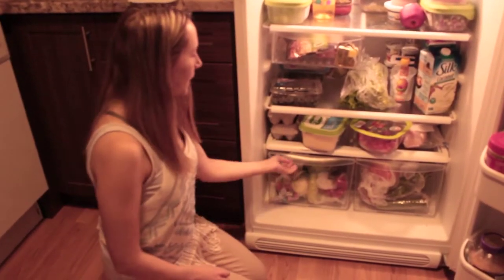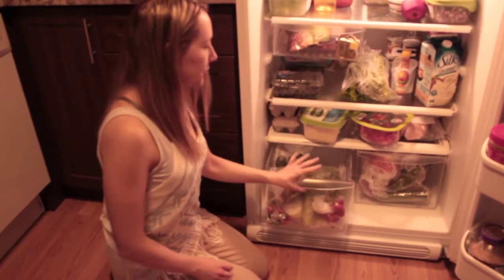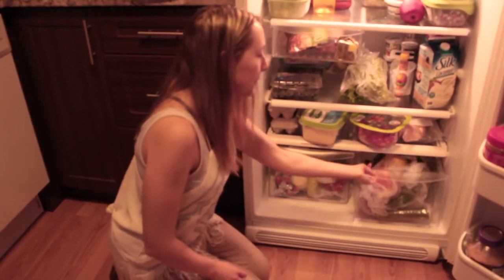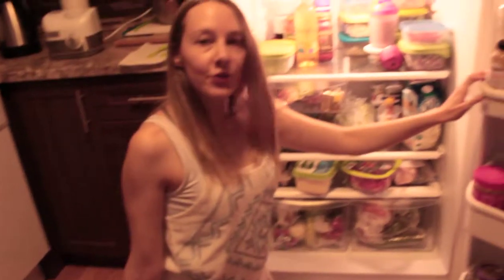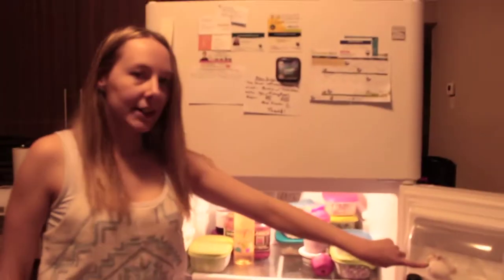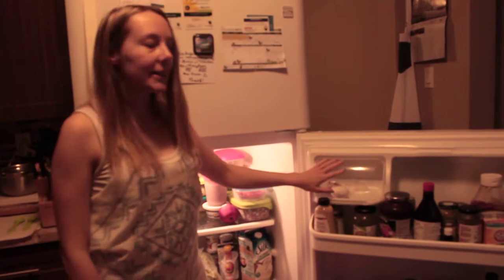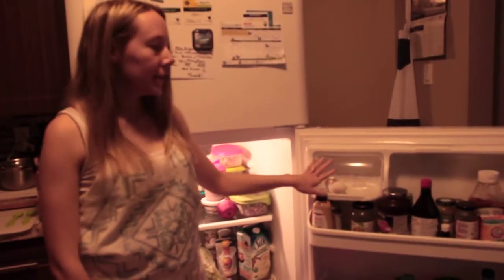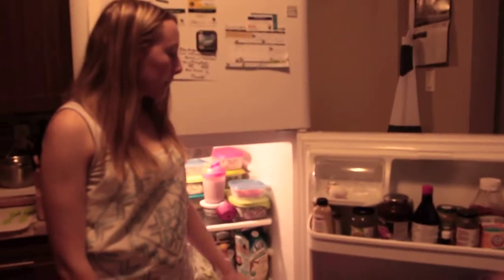Our eggs go here. And then these two here we have the vegetables and fruit — we don't really separate them, we just put our fruit and vegetables in there. Coming over to the door here, we put our leftover eggs here if the carton is almost gone. We put our garlic in there and whatever small things fit. And then we have some Dijon mustard.